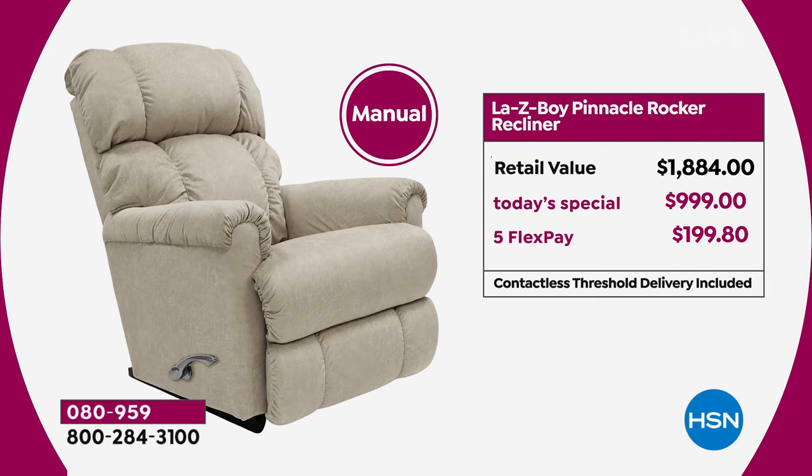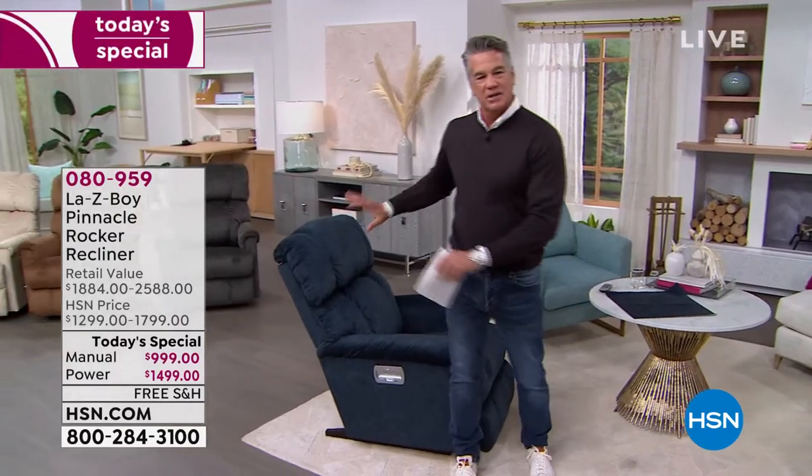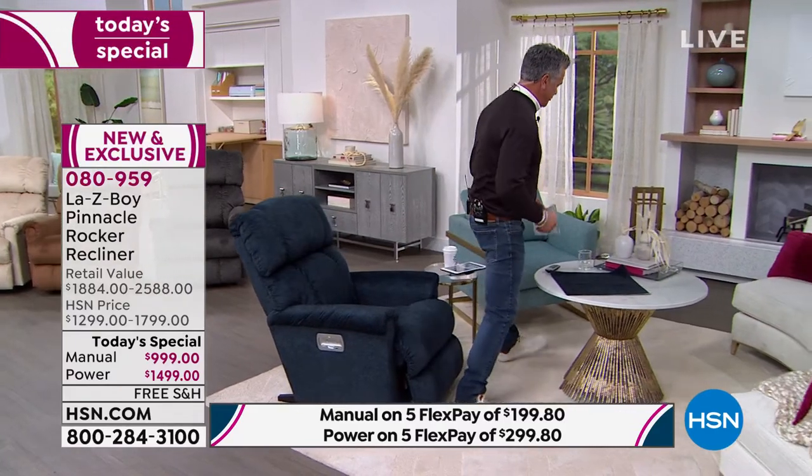People are going for the power chair — for less than $28 more per month, you get the power version. That's what I would get, because the wireless remote does it all. A lot of power chairs on the market have the wire attached to the side; I don't want a wire hanging off it. With La-Z-Boy's wireless remote, it tucks right on the side and looks clean.